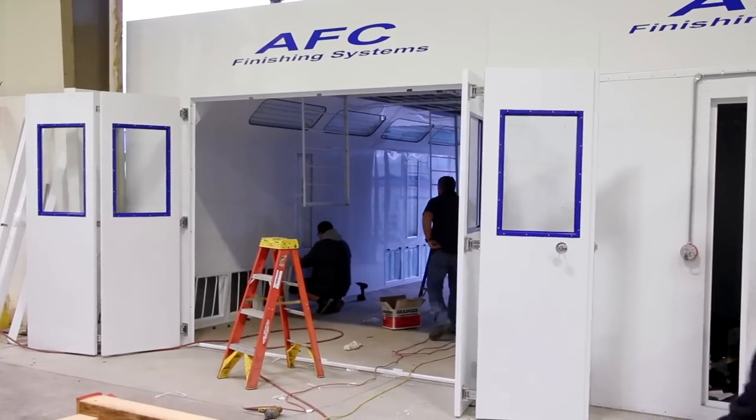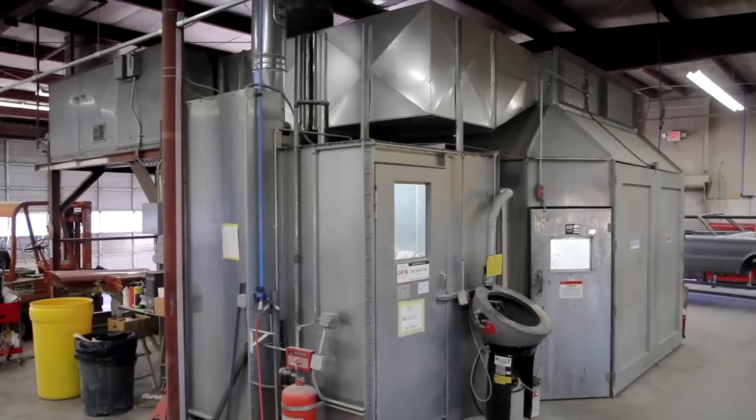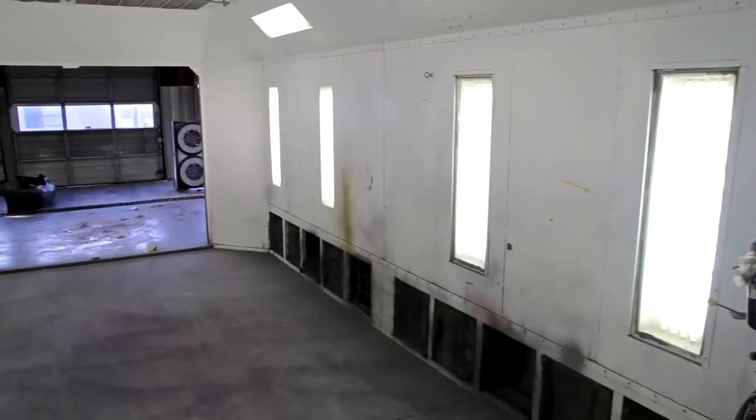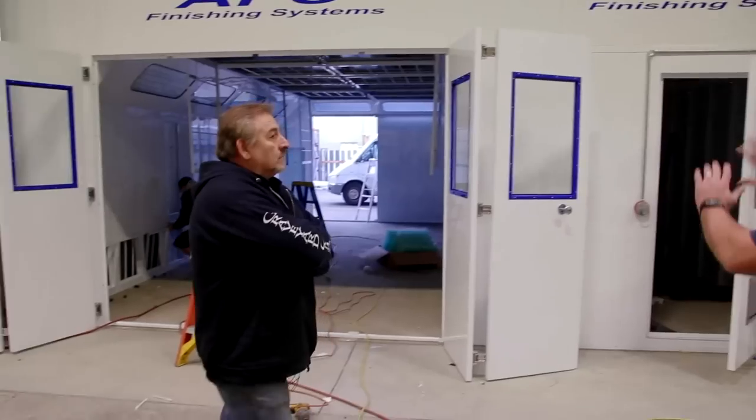The 70 Hemi Charger is the first car that's going to be painted in our new AFC paint booth. Our old booth was fine, but it was about 30 years old — it was 15 years old when I got it — but we still managed to put out some beautiful work. The new booth is state-of-the-art, side-down draft, with a built-in mixing room next to it.